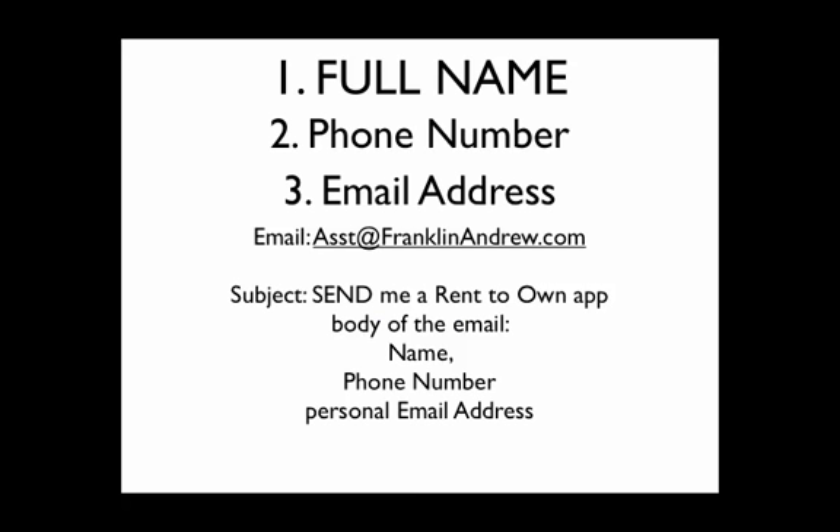All we need is this: send us an email with your full name, your phone number, and your email address. Send it to assist@franklinandrew.com. On the subject line, put 'send me a rent-to-own app.' In the body of the email, put your full name as it appears on your driver's license, your phone number, and your email address. All of our applications are customized to the individual, which is why we need that information — we have to send it directly to you. And again, it's only a $50 investment.